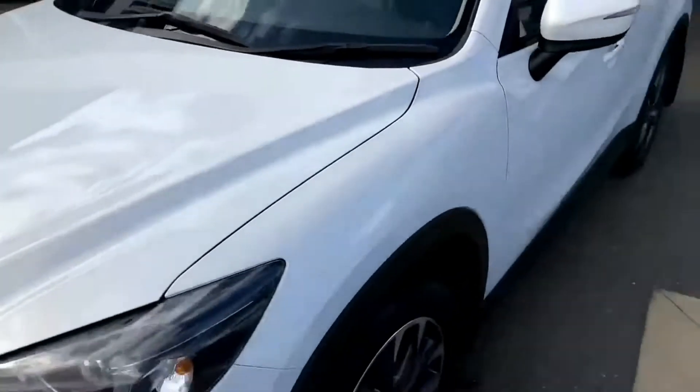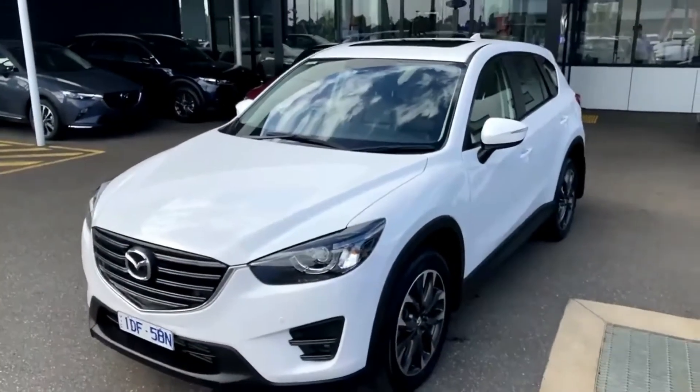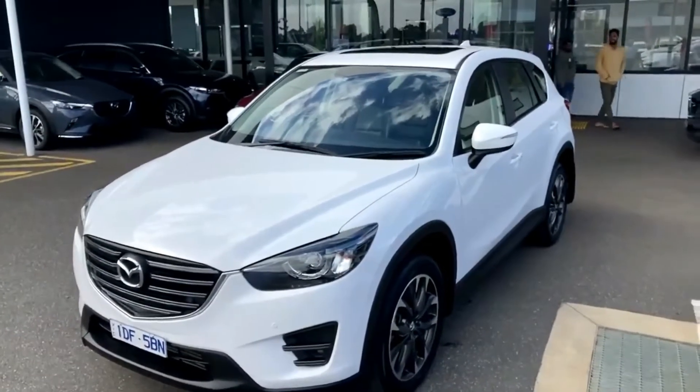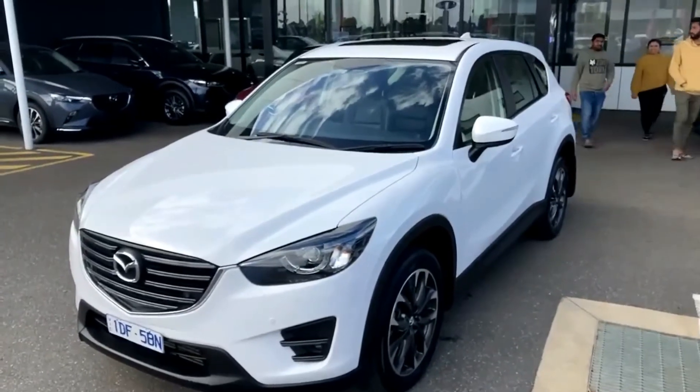So exterior-wise, the vehicle is in great condition — a beautiful car, just traded in from our new car stock. From here we'll jump inside and show you throughout the inside of the vehicle.